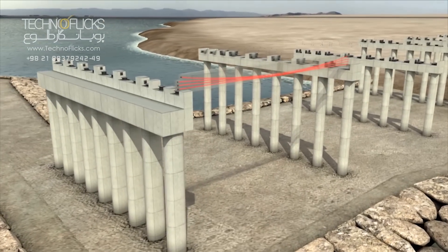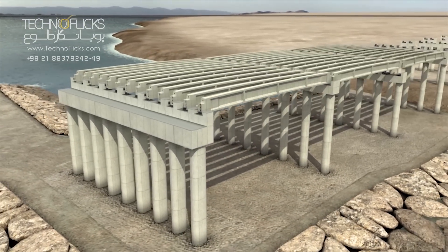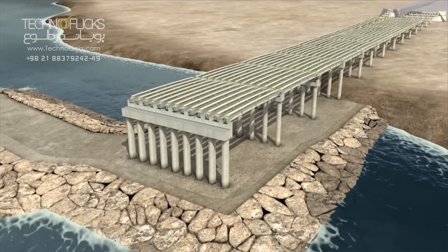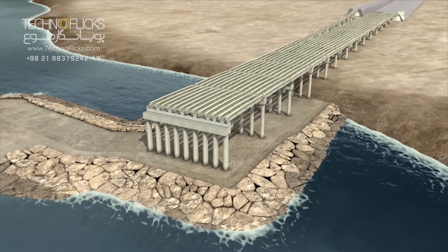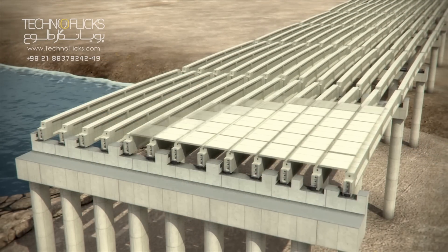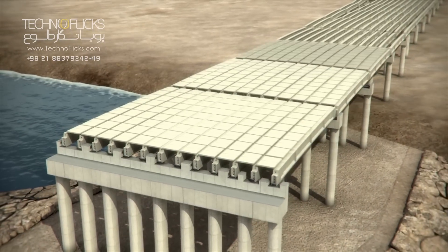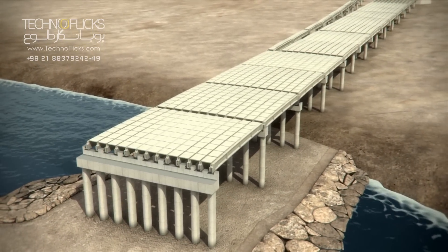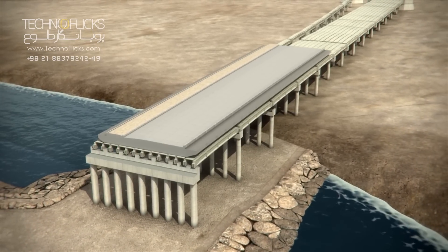Pre-stressed 30-meter-long beams will be placed on these pier caps. There are 13 beams at each span. After covering these beams with pre-cast concrete slabs, final concreting of the deck is done to finish construction of the access bridges.